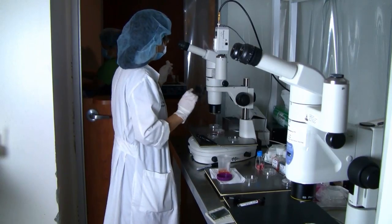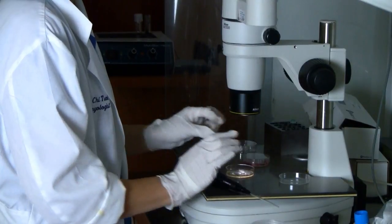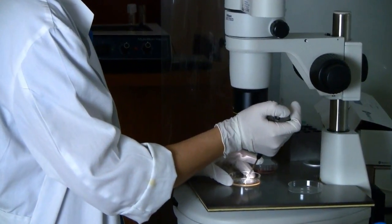During egg harvesting, an embryologist searches for the patient's eggs in the follicular fluid aspirated by a reproductive endocrinologist. Once eggs are harvested, they are stored in the incubator before insemination.